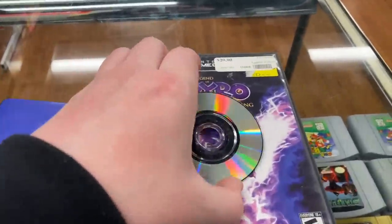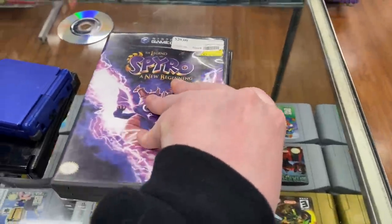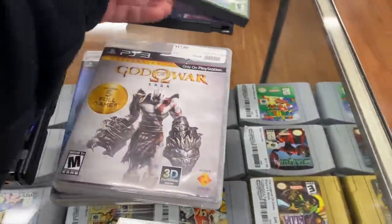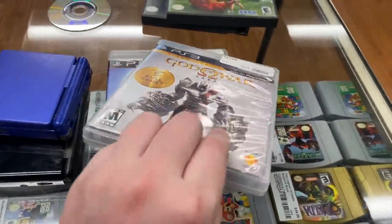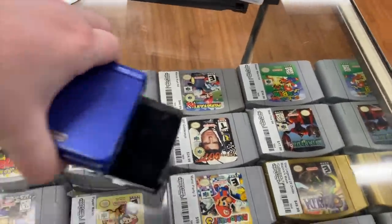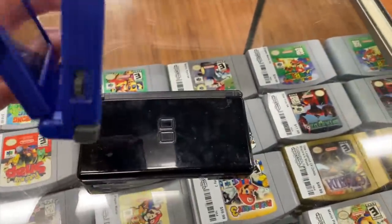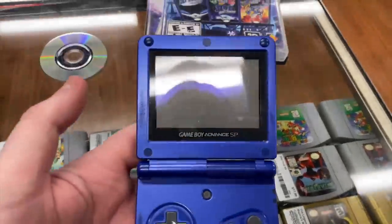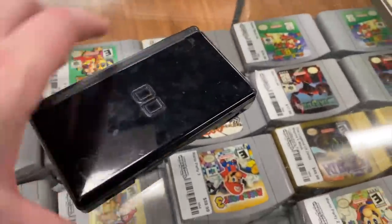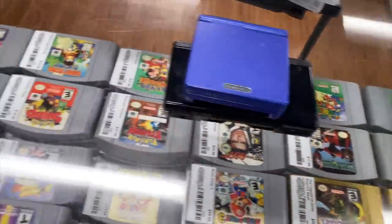The first trade-in included a disc-only copy of Super Smash Brothers Melee inside a different case, Super Monkey Ball for GameCube, God of War Saga for PS3, and The Sly Collection for PS3. There's also a blue Game Boy Advance SP — a little dirty and scratched up but the inside looks okay — and a black DS Lite which looks pretty good with solid hinges.